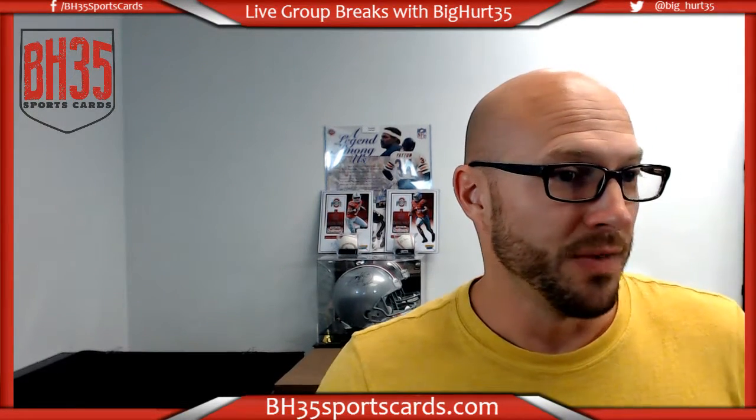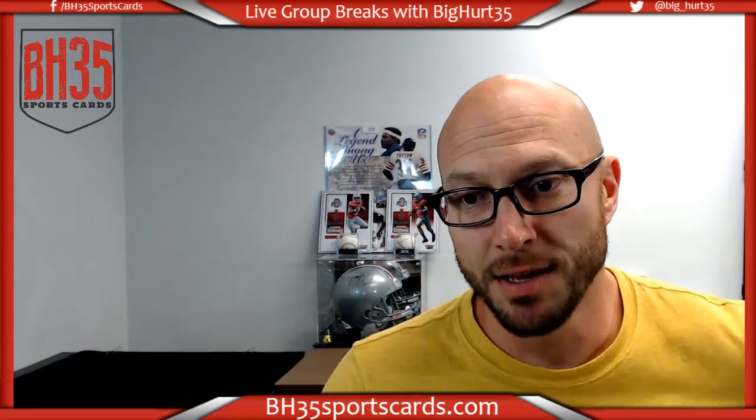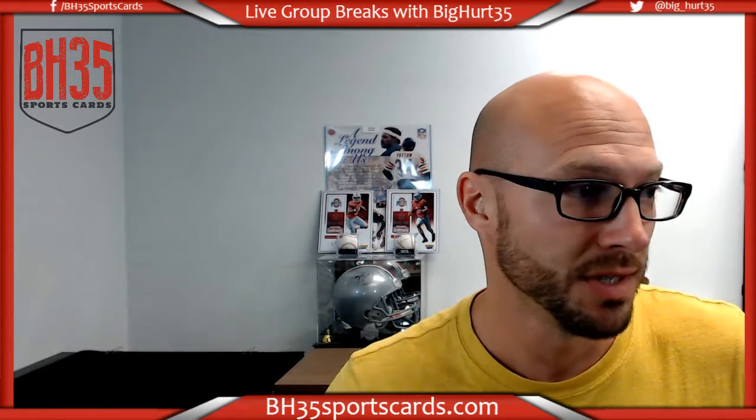What's up? Ryan BH 3-5 Sports Cards running the team draw for 2016 Panini Select half case number six.